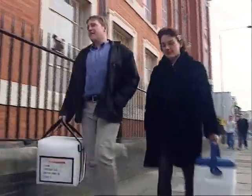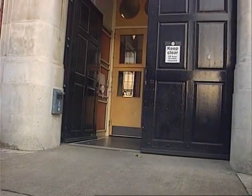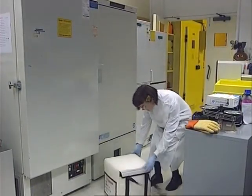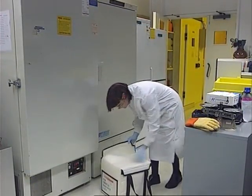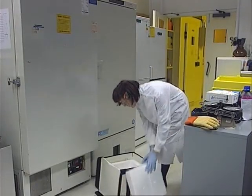They may look like ordinary bags, but these refrigerated cases contain human tissue. It has been donated by relatives after the death of a loved one. This particular tissue cannot be used in operations to replace somebody's damaged kidney or heart, for instance, but it can be of great value to medical researchers.